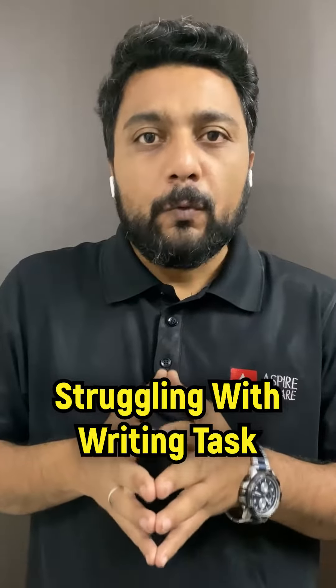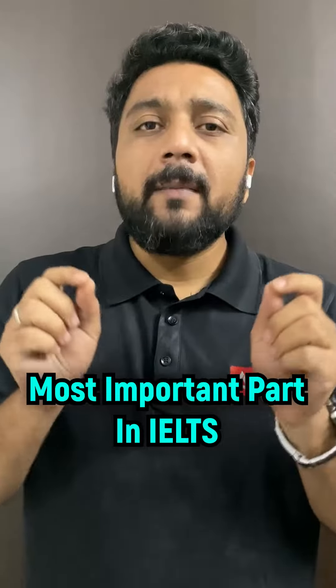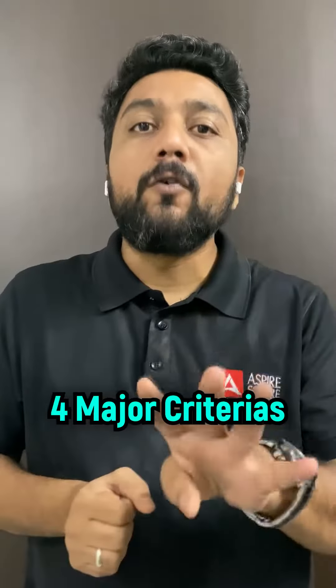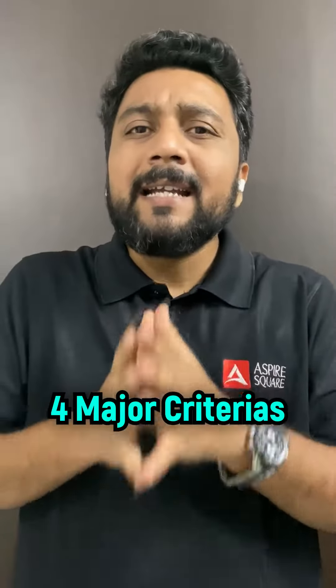Are you struggling with your Writing Task 2? That is the most important part in IELTS. Most students say they face difficulty in this task because maybe they are not aware of the band descriptor or the four major criteria. So let's decode each and every criteria one by one.